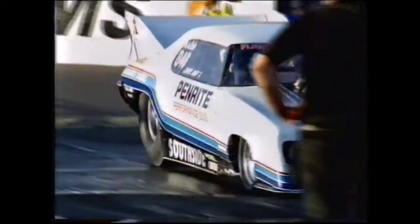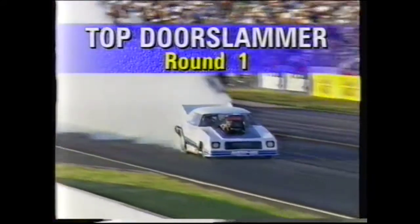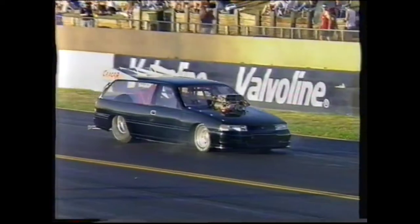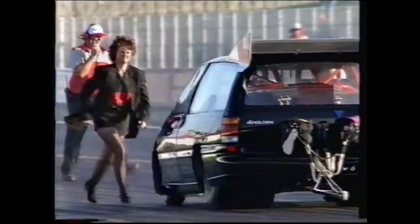What a nice cool evening, about 25,000 people here as you look at the first round of the door slammers. Some big fires here at Calder — have a look at them light up. There's fires all around the place, Ballarat's burning. We hope it's okay — bushfires all around us here, and there's hot action on the track as well.